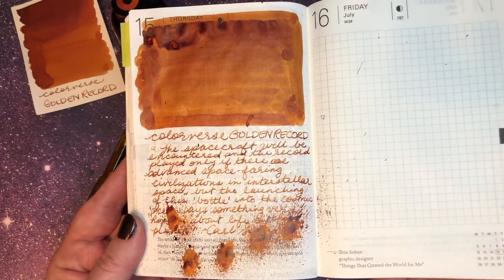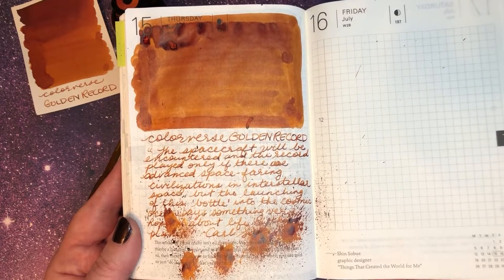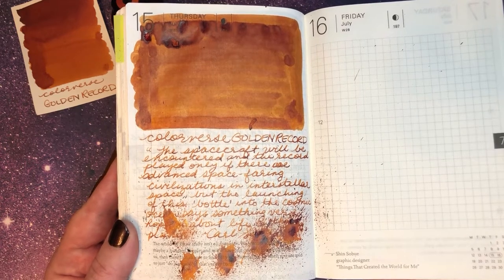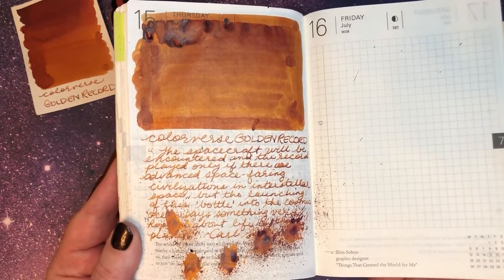The spacecraft will be encountered and the record played only if there are advanced spacefaring civilizations in interstellar space. But the launching of this bottle into the cosmic ocean says something very hopeful about life on this planet. That is another quote from Carl Sagan.